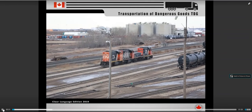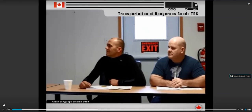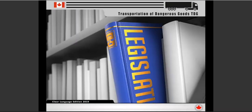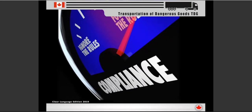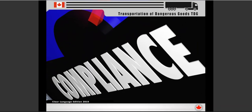Welcome. Today we'll be talking about the transportation of dangerous goods. This training course is intended to provide an overview of the Transportation of Dangerous Goods, or TDG Act and Regulations. The TDG Act and Regulations contain an extensive listing of legal information that consists of hundreds of pages, compiled by various groups and committees over a number of years.